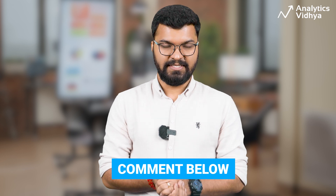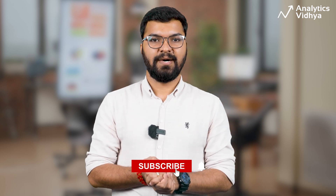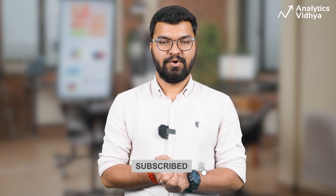There you have it — these 10 data analytics projects are a must-have in your portfolio. If you have more project suggestions, let us know in the comment section. Don't forget to subscribe to our channel for more interesting content in the field of data tech. See you in the next video.